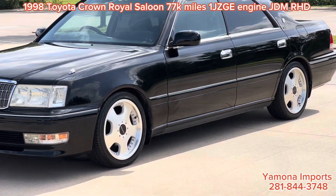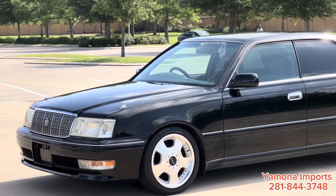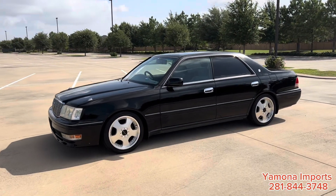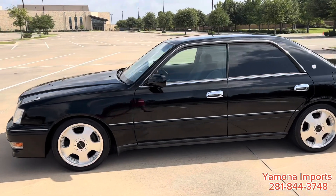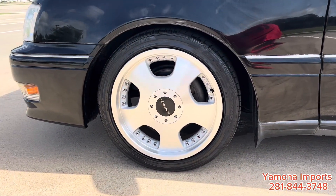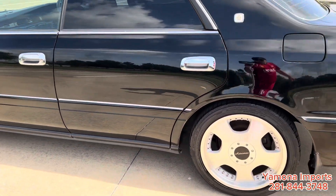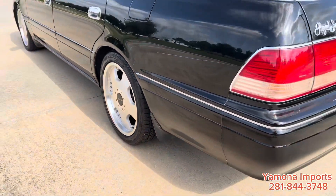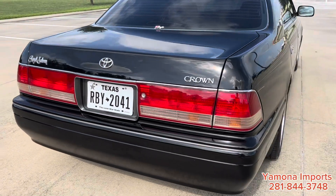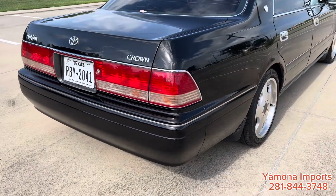I'll show you the inside too — things that make sense and make it feel like a normal car. I'll also show you the trunk and start the engine. Here's a closeup of the wheels — pretty clean, no damage at all. This is a Royal Saloon, not the Crown Magistrate. I believe the taillights look a little bit different from the older model too.